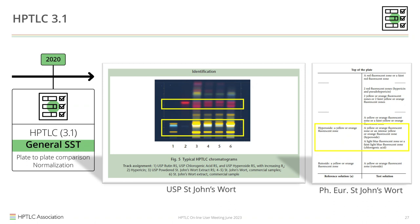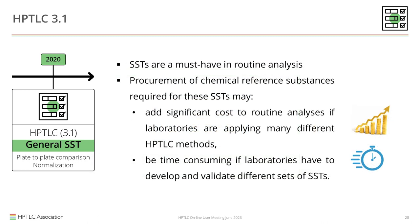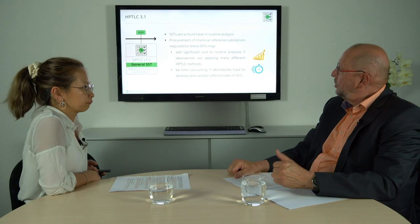None of these mention the position of those zones in the entire chromatogram — they ask for resolution but do not compare RF value. The fact that RF value is not mentioned makes plate-to-plate comparison impossible. SSTs are a must-have in routine analysis, required on each plate. But developing a new SST for each method can be quite expensive and time-consuming, which is why a general system suitability test was developed.